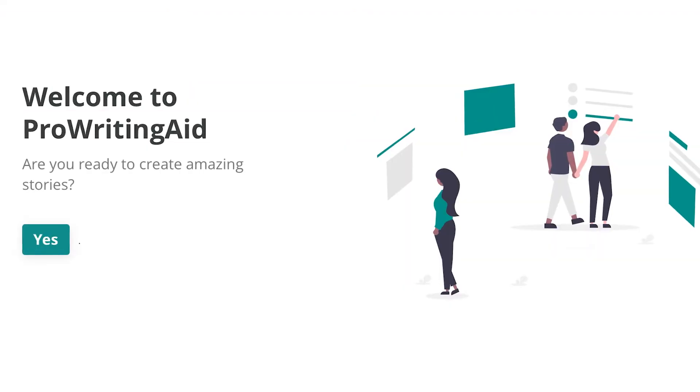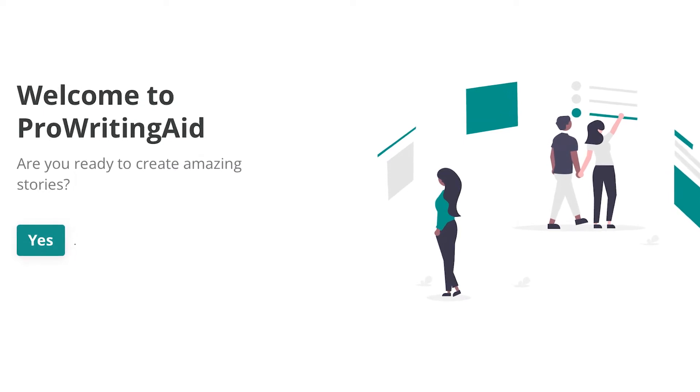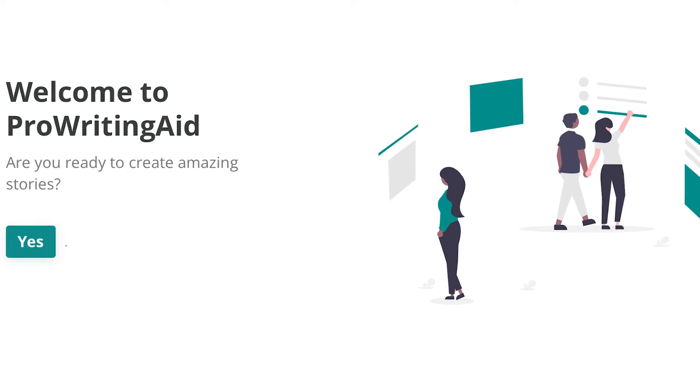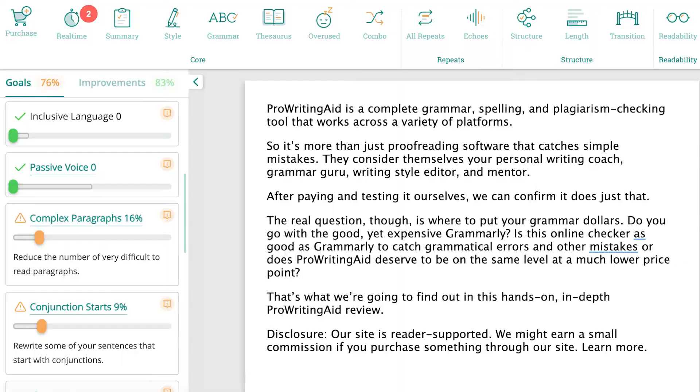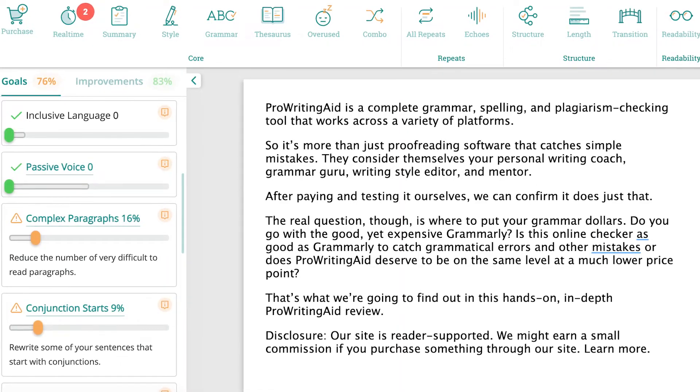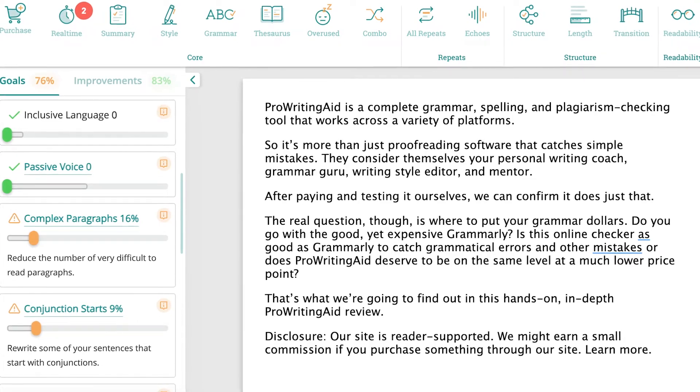While Grammarly continues to be the top choice for most students and professionals, ProWritingAid is one of the first grammar checking systems that comes close. ProWritingAid is more than just a proofreading software that catches simple mistakes. With ProWritingAid, you also get a complete breakdown of scores for grammar, spelling, style, and your overall content.